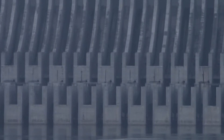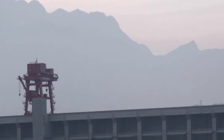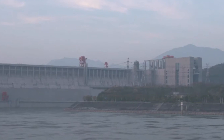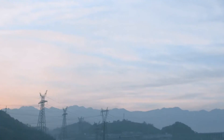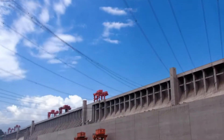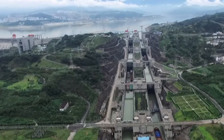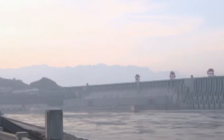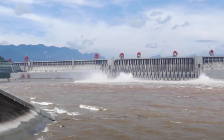These pictures I am showing you are possibly the latest pictures from the Three Gorges Dam. They were taken from April the 21st 2021. There has been one other video released — I think it was in September — but it wasn't as up close and personal as this.